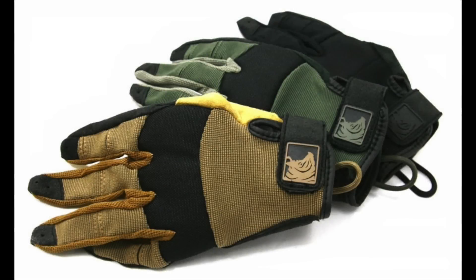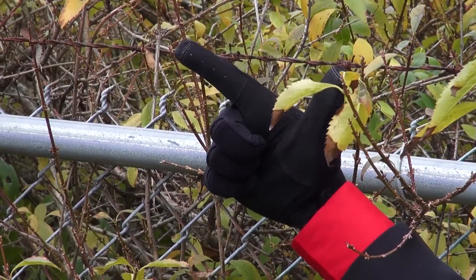Today I'm going to be talking to you about the PIG FDT Alpha Touch Full Dexterity Tactical Gloves. Besides the functionality, I really love the advertising that these guys do. If you read the packaging or take a look on their website, you're going to laugh your ass off.